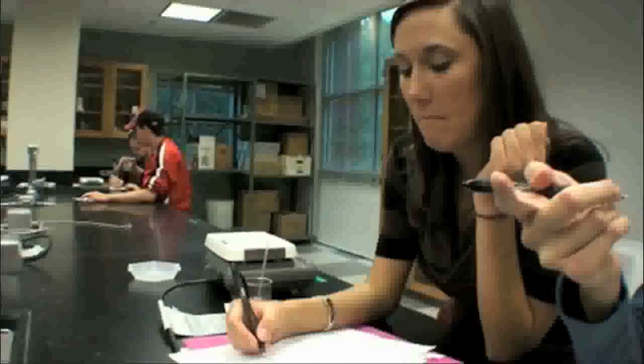Katie Brogdon says while the class is fun, it's still chemistry. It is a lot of fun, but it's also hard. We also have to know all about the different chemistry components of chocolate and whatnot. So it takes a lot of science-based knowledge to grasp it for me.